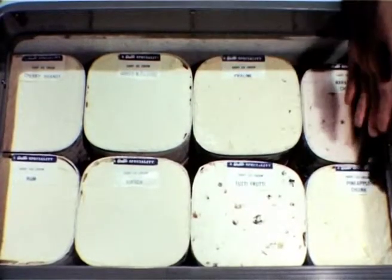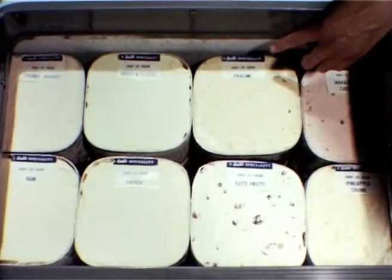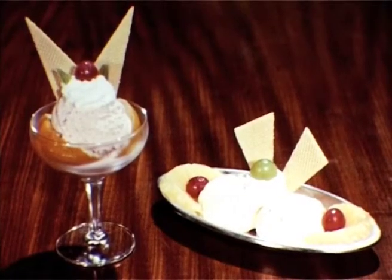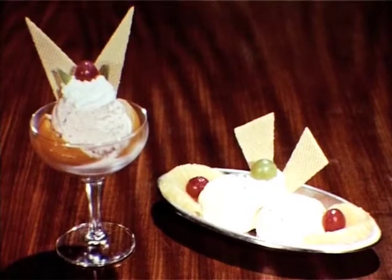Walls also produce these speciality dairy ice creams in half-gallon cans: Tutti Frutti, Praline, Maraschino and Pineapple. Although primarily for the banqueting caterer, they can be used to add a special attraction to the menu of many other types of business.